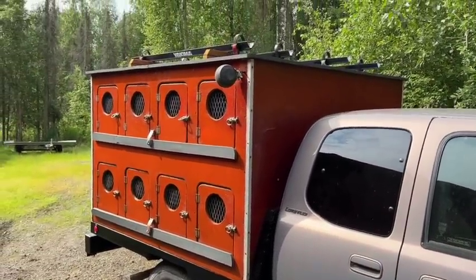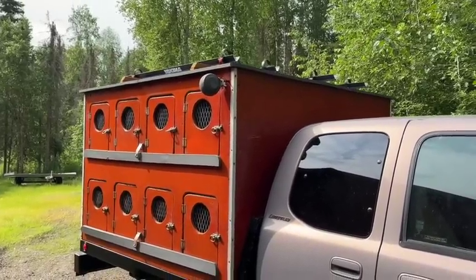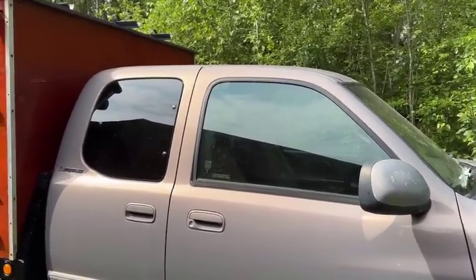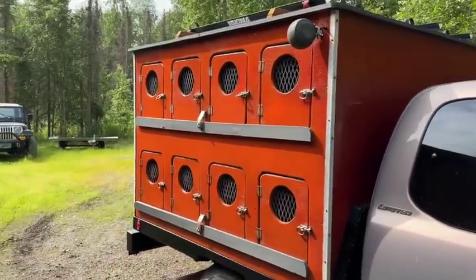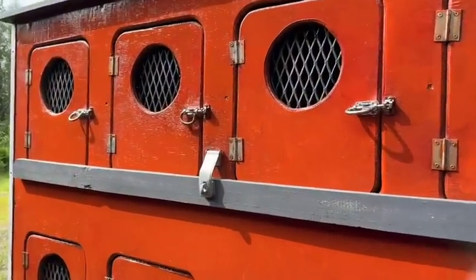It has about 260,000 miles on it. As you guys know, trucks like this are very expensive, especially up here in Alaska — something like this would cost probably $14,000 or $15,000. And then we probably have $3,000 to $4,000 in modifications with the box.